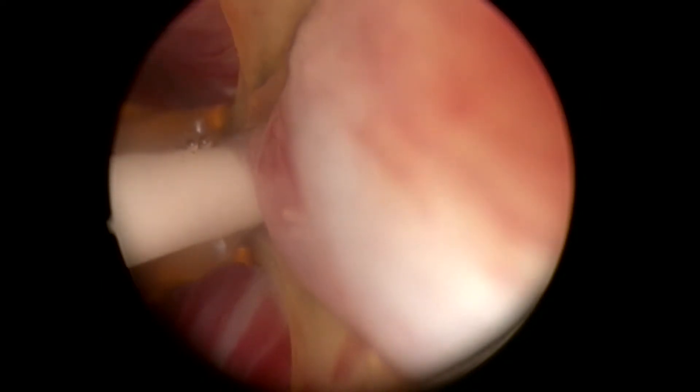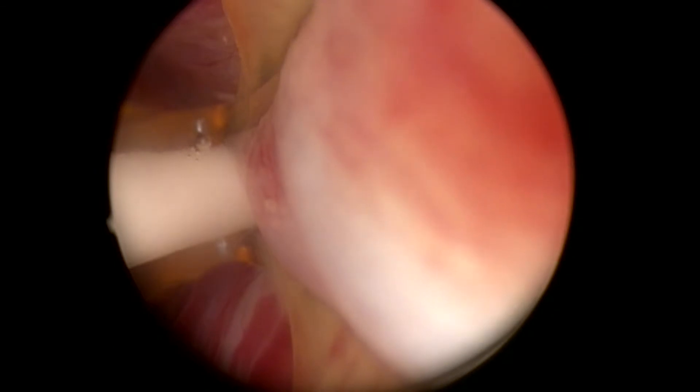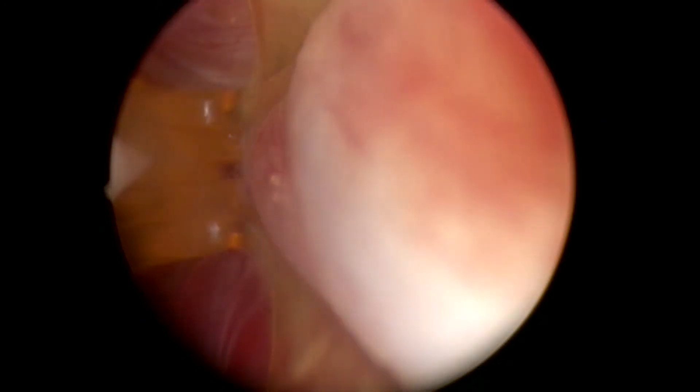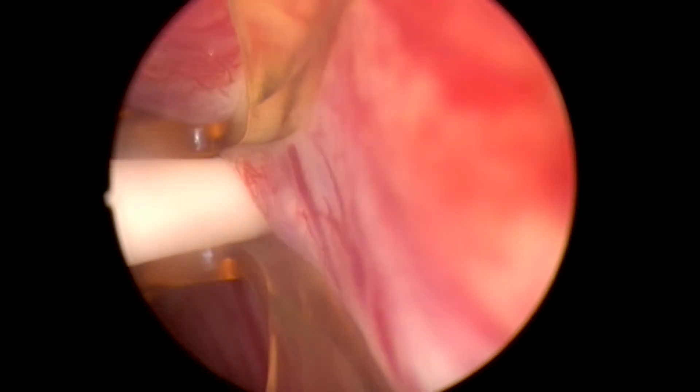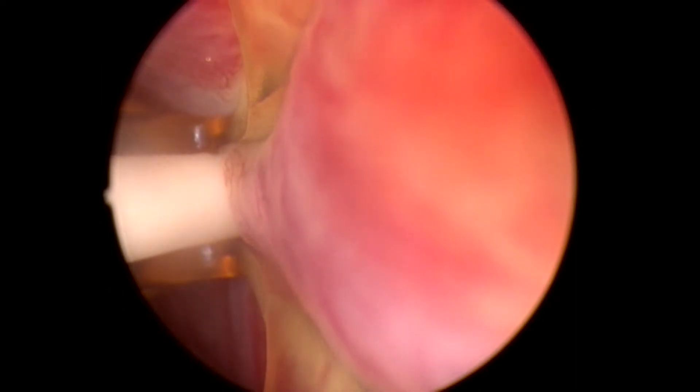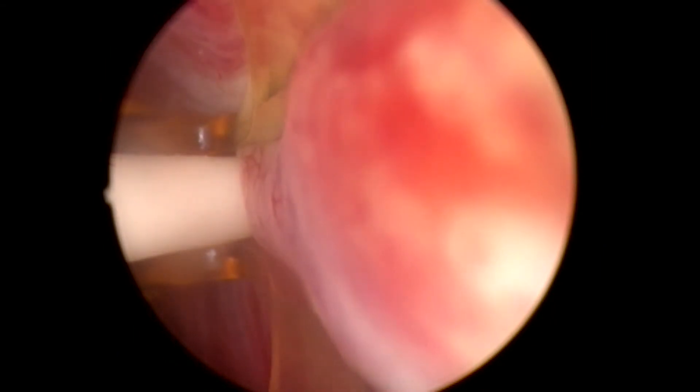Once measurement of the prostatic urethra is complete, return to the bladder neck and begin treatment on one side of the prostate. It is Dr. Cantrell's practice to start on the left side of the prostate, but either side is acceptable. Once beginning treatment, continue ipsilaterally to the verumontanum, targeting the bulk of the adenoma. It is recommended to allow the needle to remain deployed for 1 to 2 seconds after completion of the 9-second treatment to ensure all phase change of water vapor is completed.